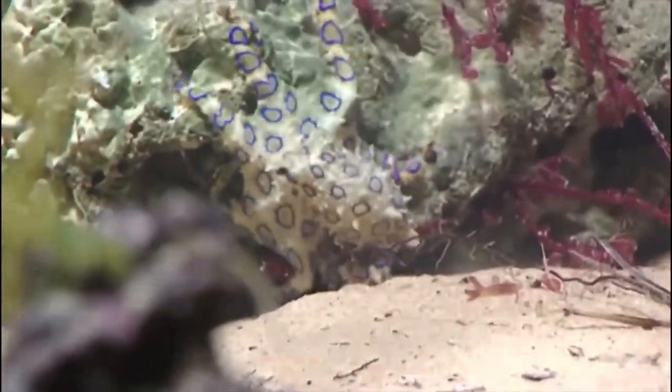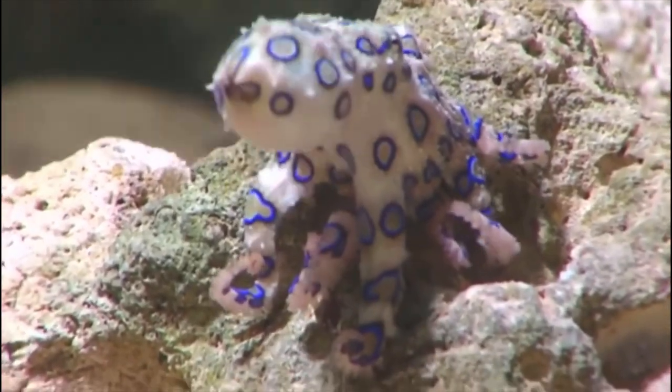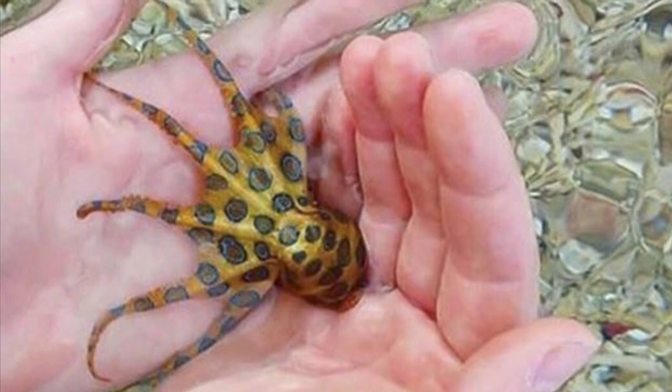It is a cephalopod, and it is the most dangerous of these cephalopods. However, it is a very, very small organism. It only grows to about the size of your thumb, growing to a max size of about 8 inches.